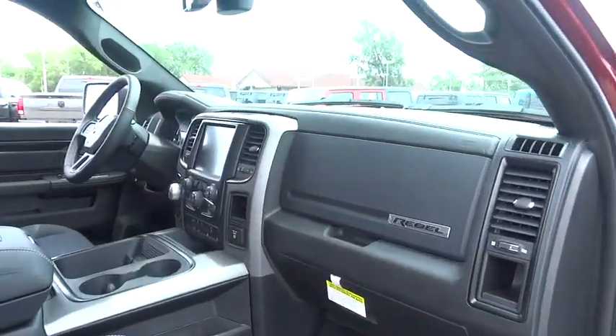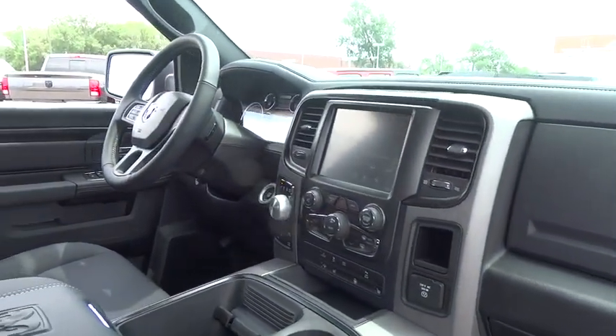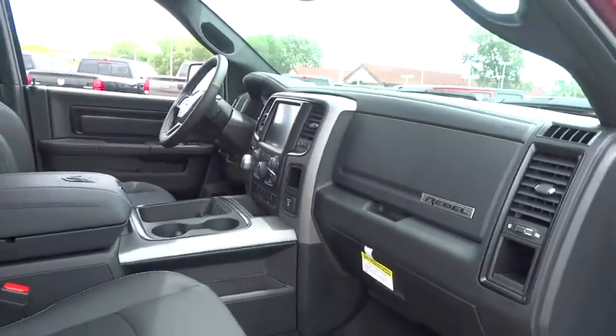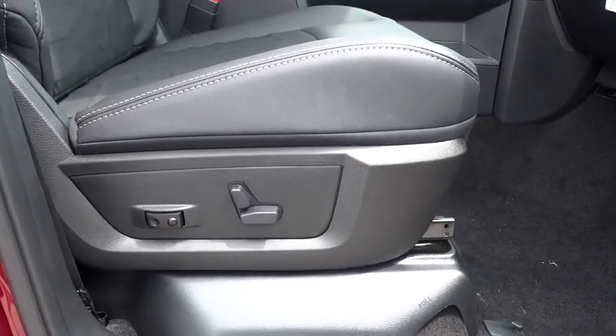Here are some of this vehicle's great options: traction control, power passenger seat, leather-wrapped steering wheel, dual airbags, power steering, auto-dimming rear-view mirror, four-wheel disc brakes, center armrest, universal garage door opener, power windows.